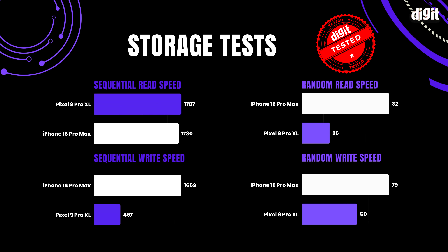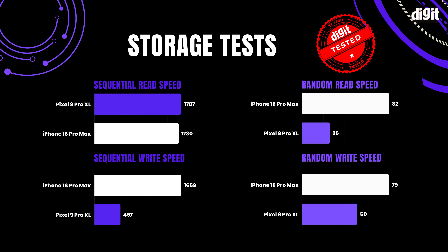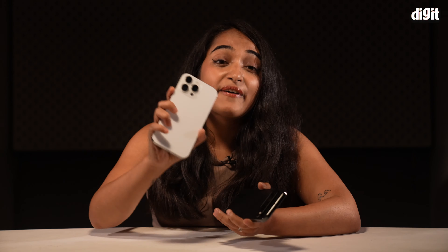The Pixel also had considerably lower sequential write speeds since it is locked to UFS 3.1 storage despite the chipset having the capability to use UFS 4.0. As for network, both do phone calls well and the 5G data speeds on Airtel were good on both, albeit a tad faster on the Pixel.